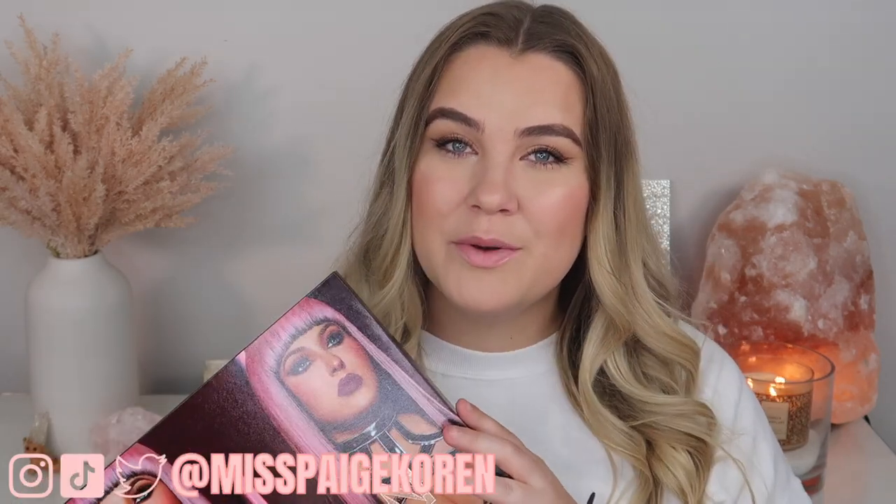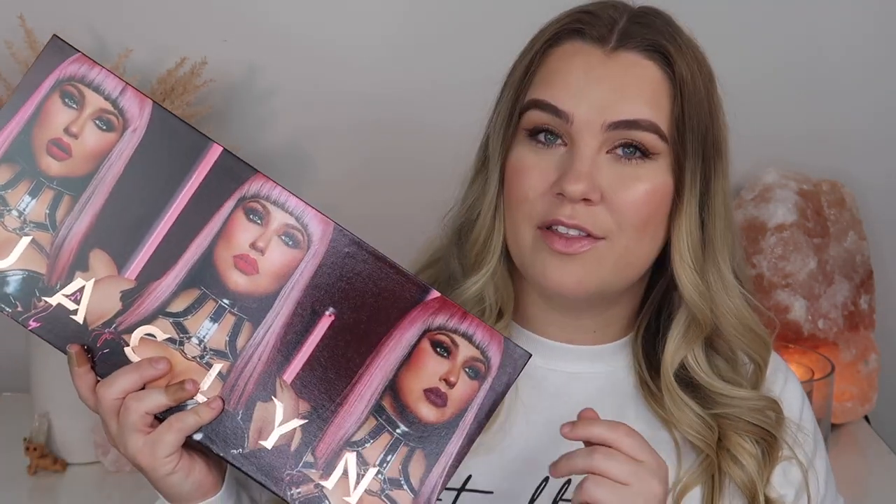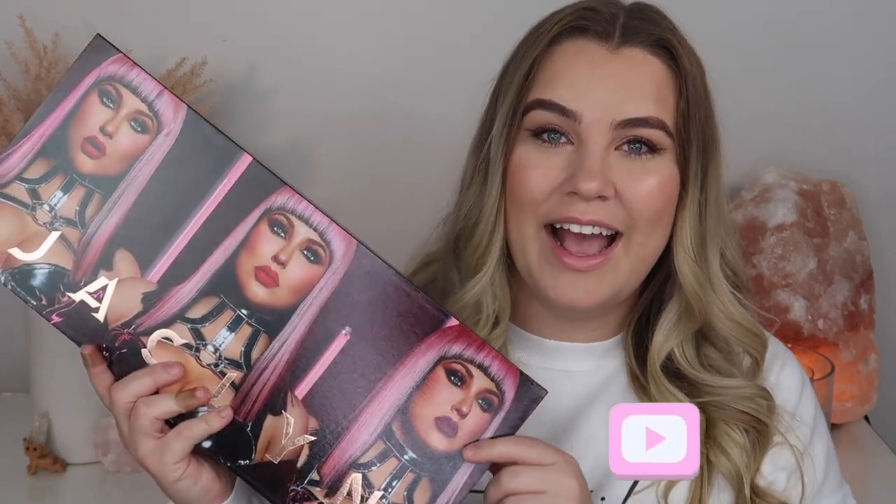Hey everybody, it's Paige and today's video is going to be my review of the new Bright and Bold Outspoken collection from Jaclyn Cosmetics. They did send this package to me in PR and I am so excited. We're going to be doing lip swatches of every single shade. We have an expansion to Jaclyn's liquid lipstick and lip liner collection, plus a couple of other products I'm excited to try out.